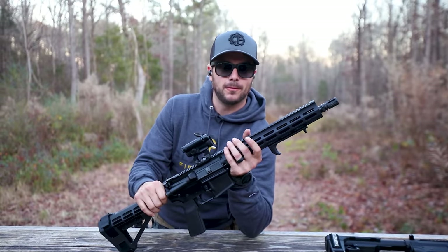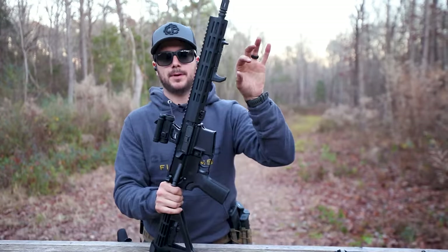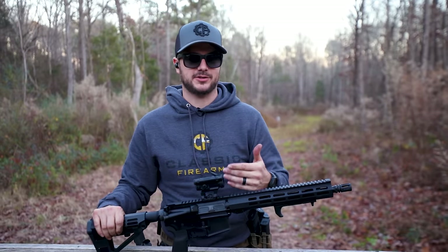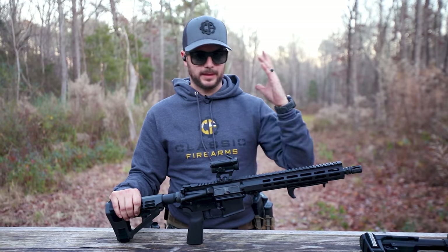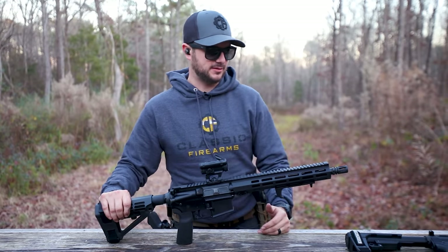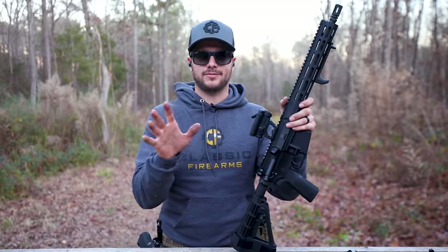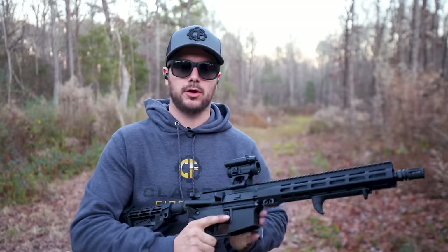Compared to a short-barreled rifle, what does owning one allow you to do? Ultimately, throw a vertical grip on it and a rifle stock — that's really about it. You pay a $200 additional tax stamp just so you can throw on those accessories. You can leave your opinions down in the comments section below. If you ask me, I think that shouldn't exist. But if you wanted to not have to deal with all of that, there is another option — the AR pistol world. Just keep in mind, overall length matters.